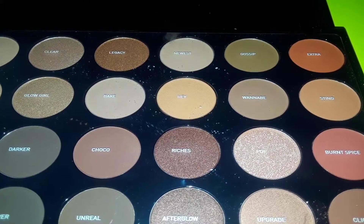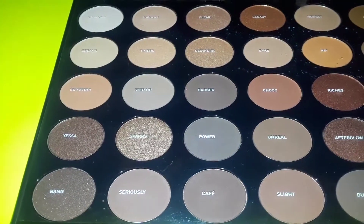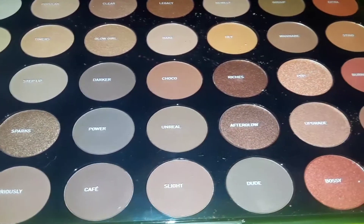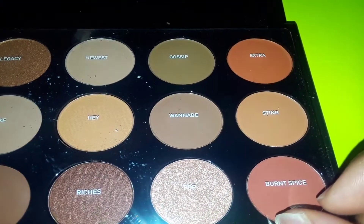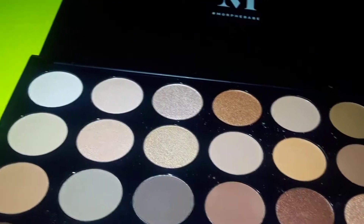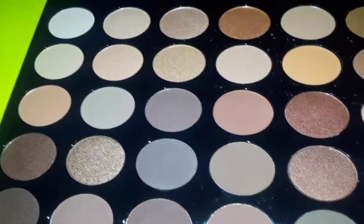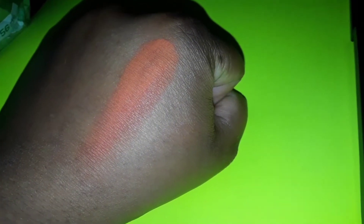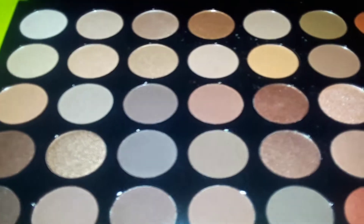The colors I'm interested in are Extra and Riches — these are more matte colors. I also like Glow Girl, Spark, and Yassa, so we're going to be trying a few. The first one we're going to try is Extra. This is a matte-type color — let's see what it looks like on my hand. This is a nice orange color; I can see this as a transition color.